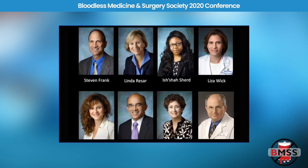Here's our team when we started. Linda is our hematologist. Isha Sherrod is our nurse coordinator. Liza is the surgeon. Andy Pippa is our administrative coordinator. Paul Ness runs our blood bank.